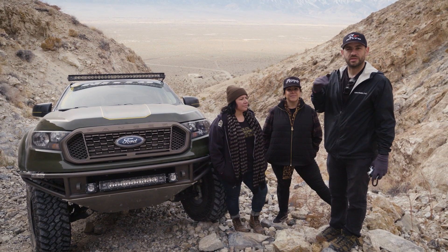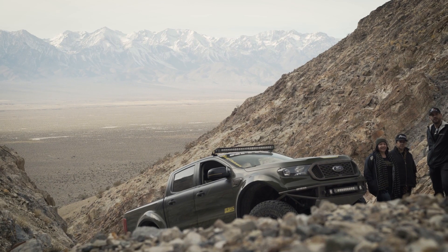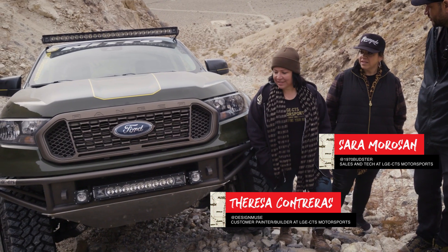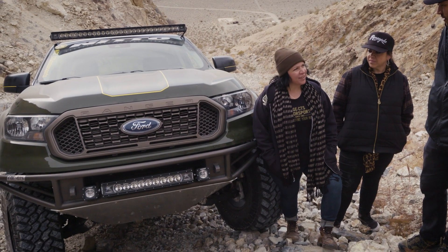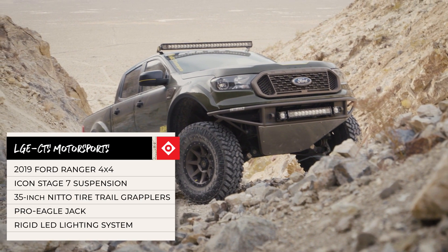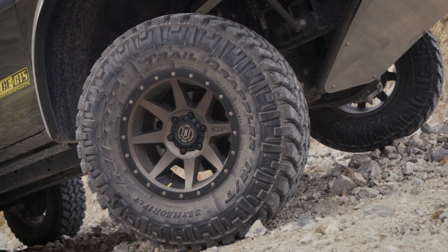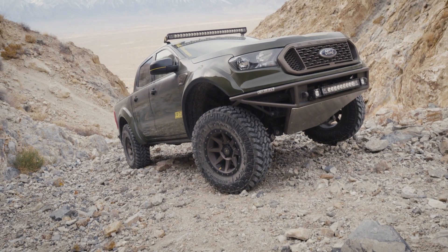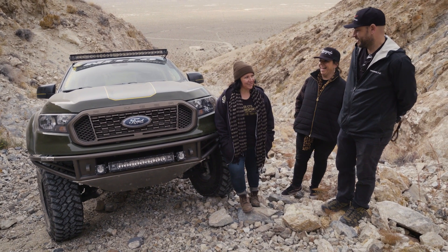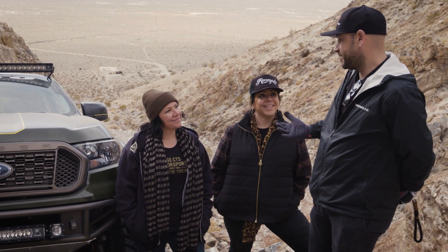We just stopped for lunch on our way into the Reward Mine in a place called Eclipse Canyon. While we were having lunch we saw this really rad road leading up into an abandoned mine, so we said let's just drive up it. What better place to showcase this rad Ranger built by LGE. It's a 2019 Ford Ranger — pretty much did everything to it. It has the Stage 7 Icon kit with coilovers, bypasses, billet upper arms, skid plates — pretty much the whole nine yards — and shocks that go through the bed for extra travel. It's a custom PPG paint color, a golden green that changes as the sun hits it. It looks so well put together — a beautiful truck that performs and looks great.